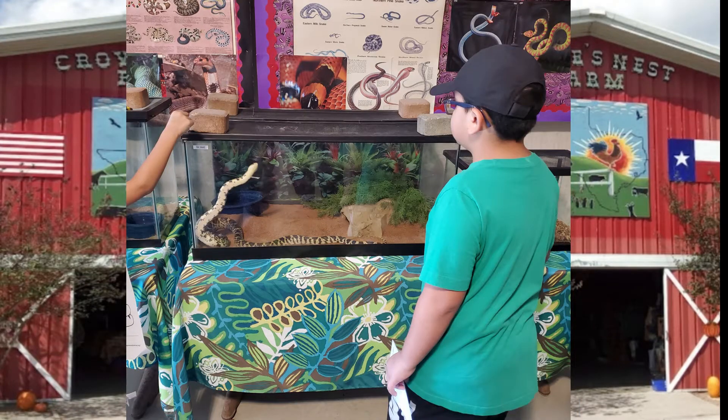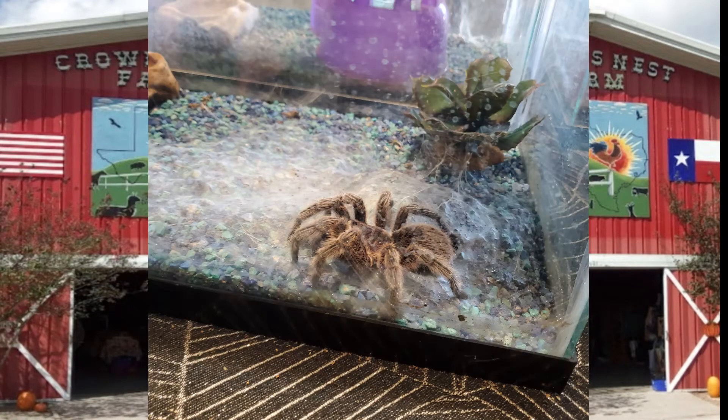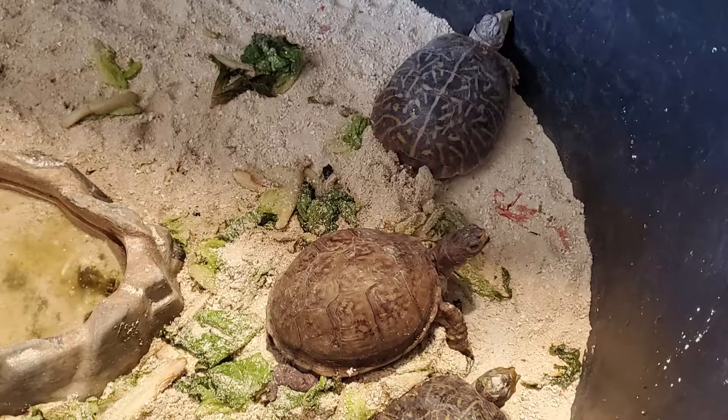That is a snake that really likes attention — that is a relaxing one, really relaxed. That's a hairy tarantula. That is a turtle. I mean, what is it? I really like it.